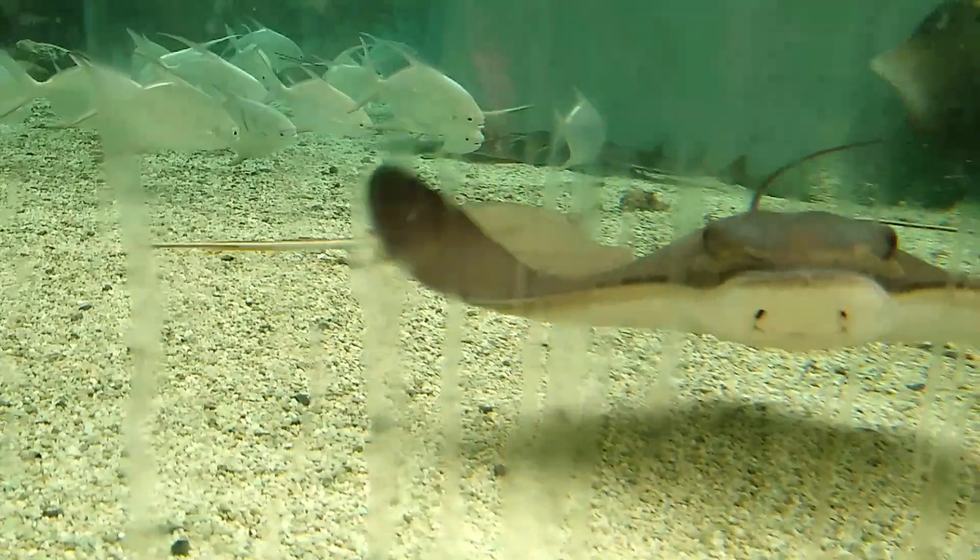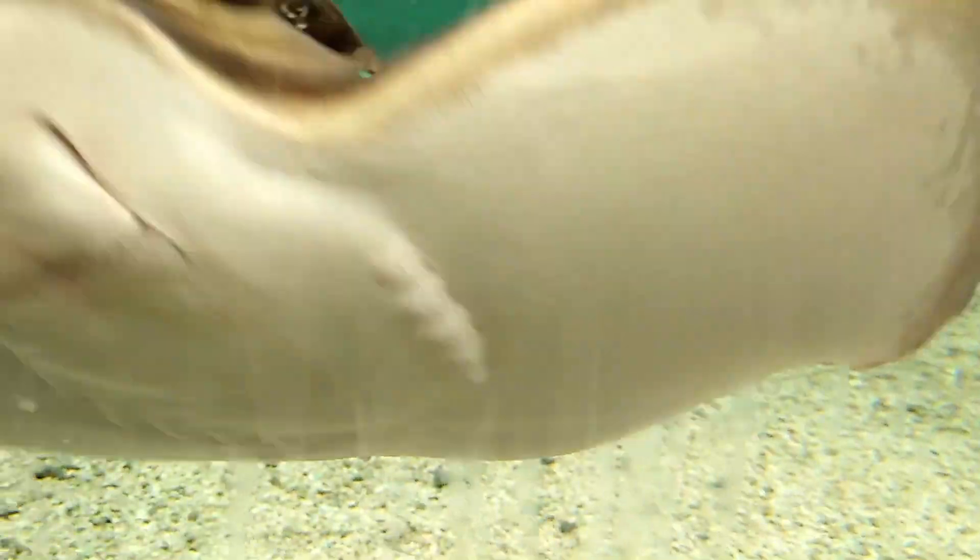Male bat rays mature at about 2 to 3 years old, while females mature at about 5 years old. Females give live birth to 2 to 12 young each year.